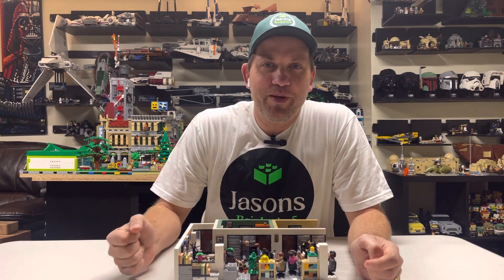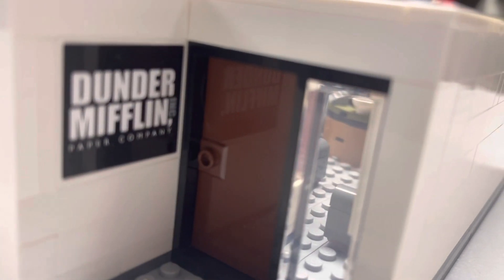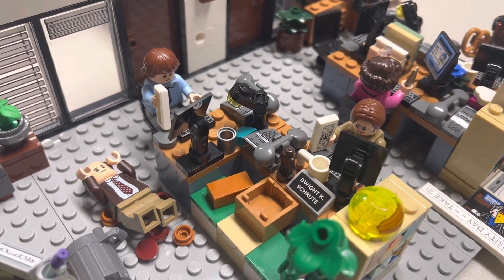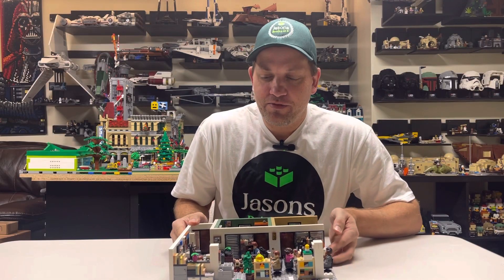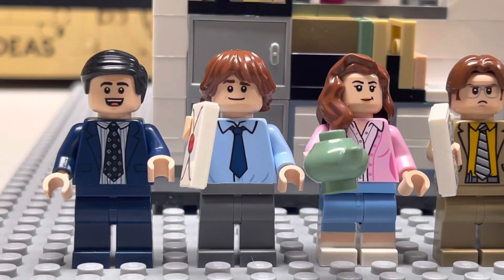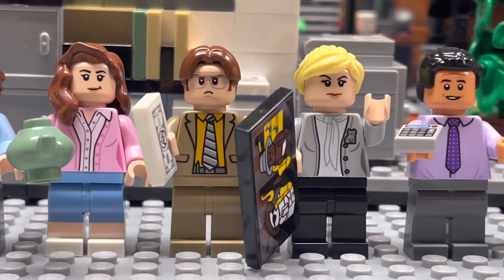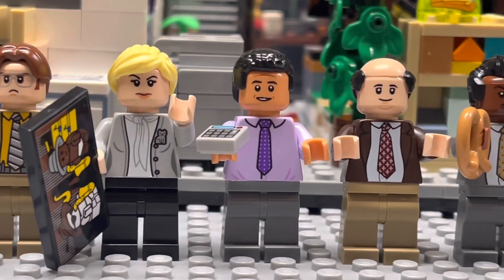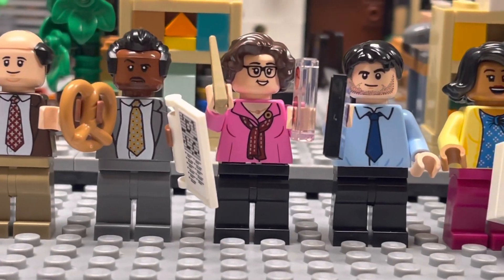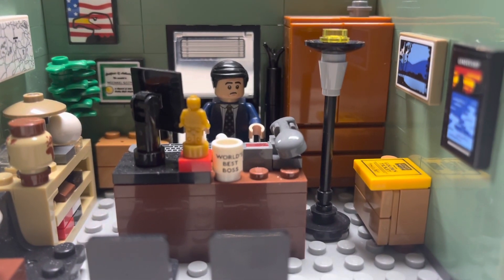For set number 2, we need to travel all the way up to Scranton, Pennsylvania to Dunder Mifflin and the set of The Office. This is definitely one of the top sets this year — lots of people have really loved it. It's great for LEGO fans as well as fans of The Office, which I love and have watched many times. What really sets this apart is all of the minifigures — it's so neat to get so many figures in one set. There's the drawback of not having Andy, Aaron, or Jan, but the set is awesome with the figures we do get, and they did a great job capturing all of those little Easter eggs and hidden details.